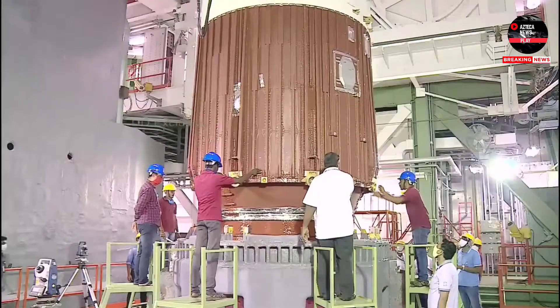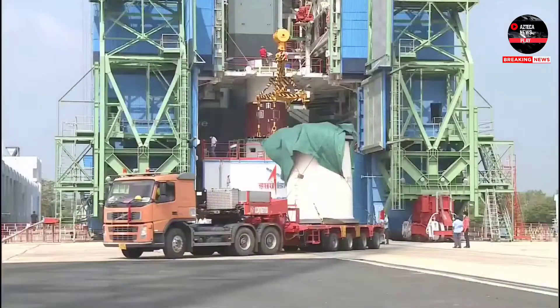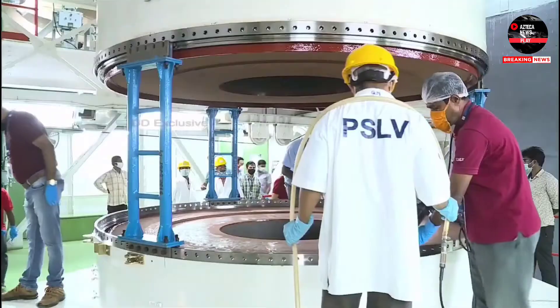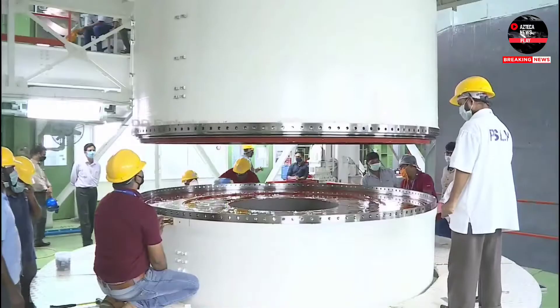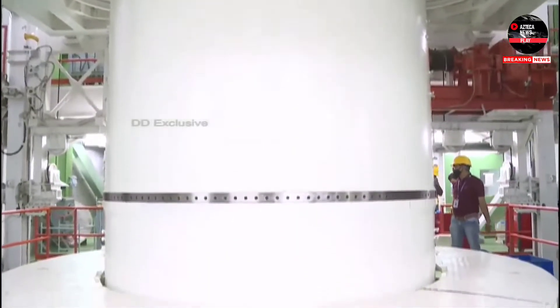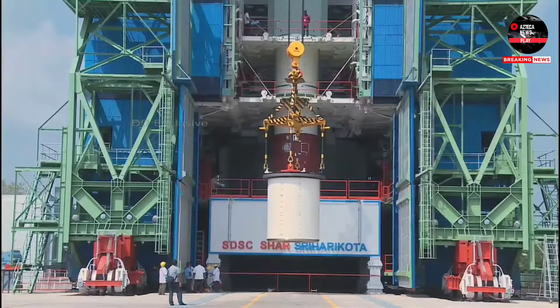The PS1, the first stage, comprises five segments: the Nozzle End Segment, three similar middle segments, and the Head End Segment. These segments are completely cast, processed, and prepared in special facilities at the spaceport with utmost regard to quality, safety, and COVID-19 protocols for the safety of personnel.